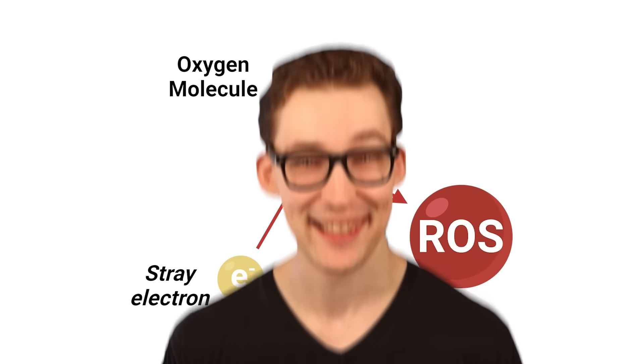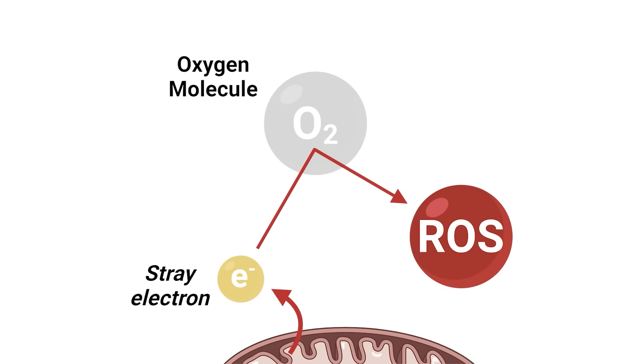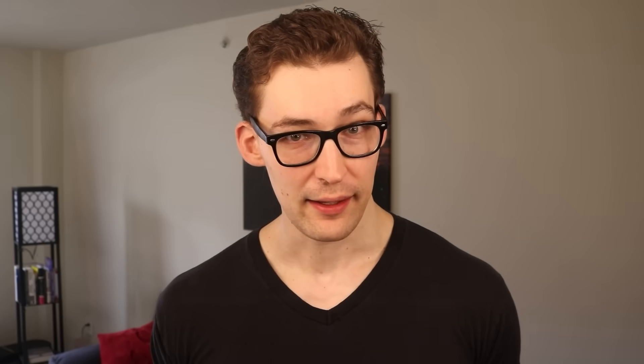These free electrons interact with different atoms and molecules like oxygen and generate — reactive oxygen species. These ROS then damage other molecules in the cell. The constant insult over years and decades to your cells causes significant damage to the integrity of our cells, and is called intrinsic aging.